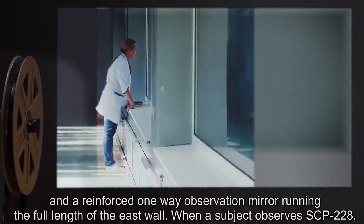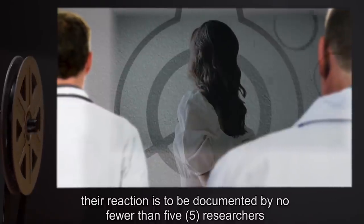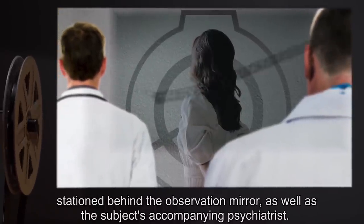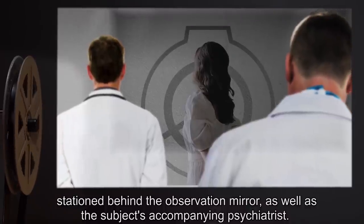When a subject observes SCP-228, the reaction is to be documented by no fewer than five researchers, stationed behind the observation mirror, as well as the subject's accompanying psychiatrist.